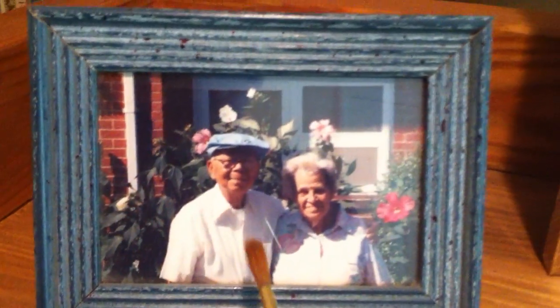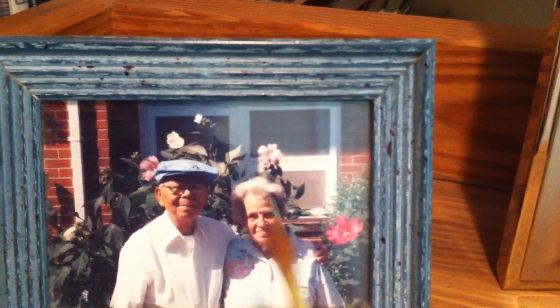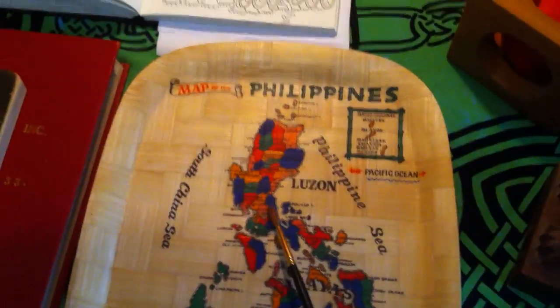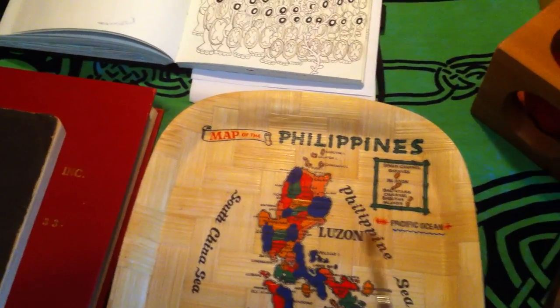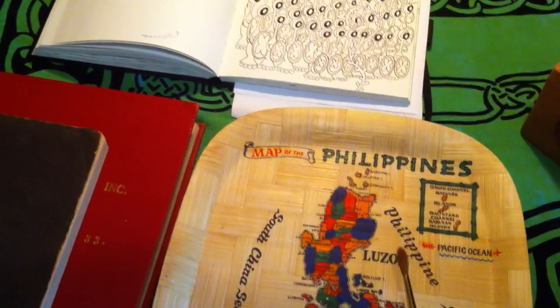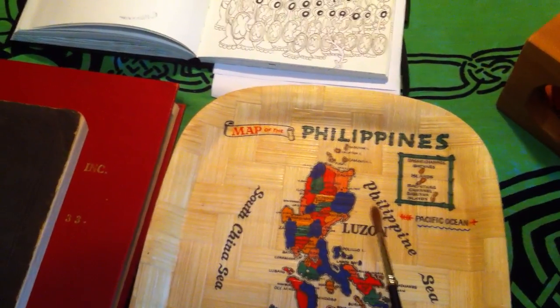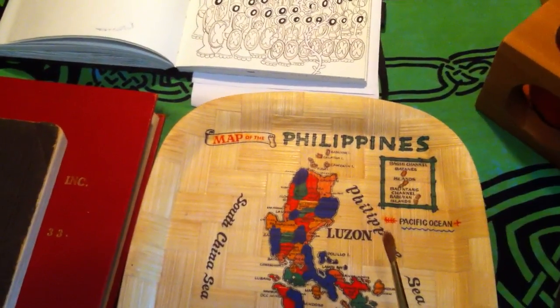These carvings were made by my great-grandfather — that's this gentleman here with this nice hat. I actually have a hat just like that, which I wear whenever I go outside. My great-grandfather was born in the Philippines in 1898 and he lived to be 100. He came to the United States around 1922, and he served in World War II. During that time, on the battleship, he carved figurines out of soap.